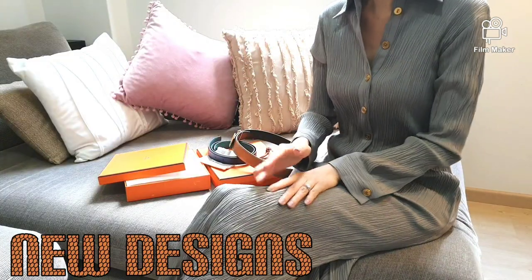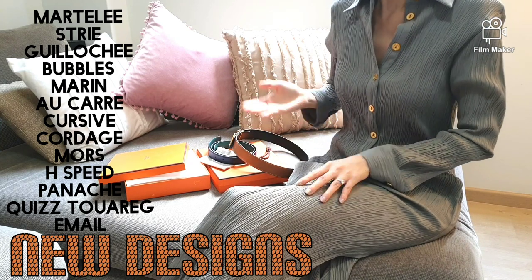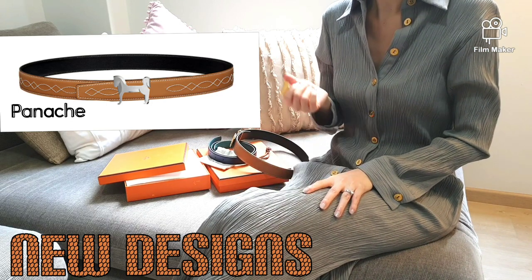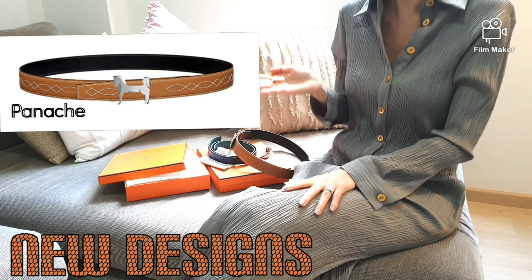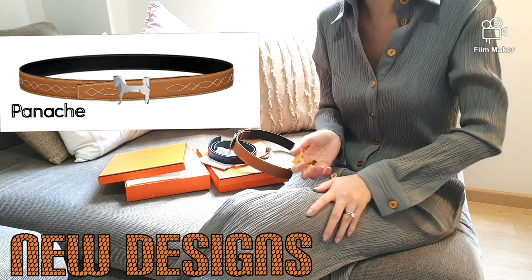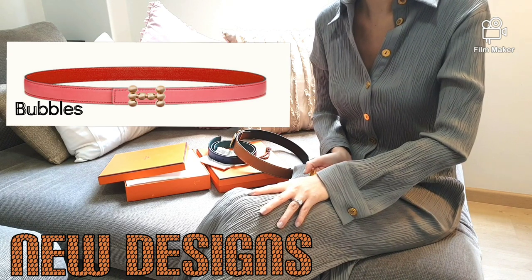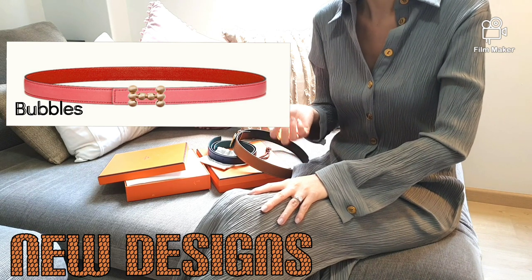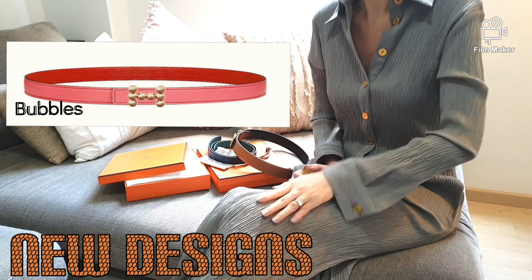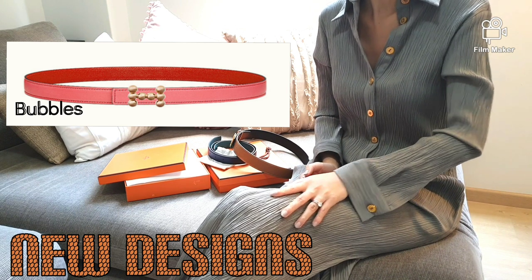Looking at a few of the interesting new H belt designs which I quite like — I will list the many H designs for your reference on the side. My favorite of them all is the Panache: from afar it looks like the regular iconic H belt, but if you scrutinize it, it is in the silhouette of a horse, which is quite classy and subtle. This Panache style comes in 32mm only. The next interesting design is the Bubbles design, which literally looks like bubbles joined together to form an H. It comes in three colors — gold, rose gold, and palladium — in 24mm width.